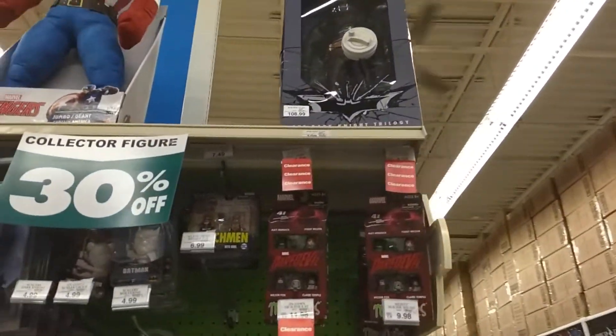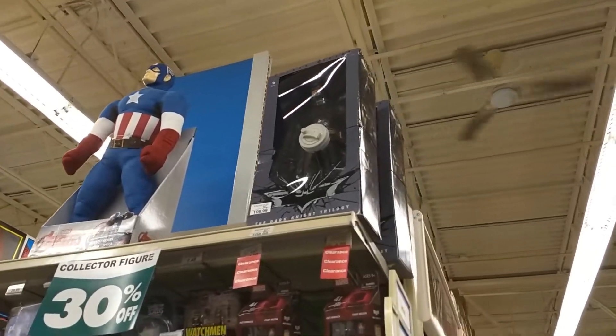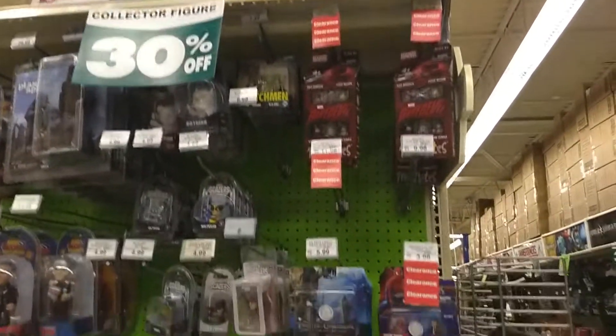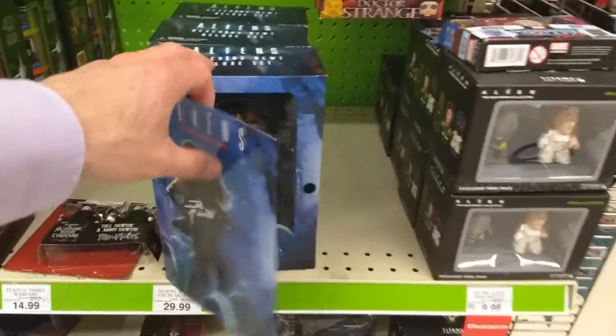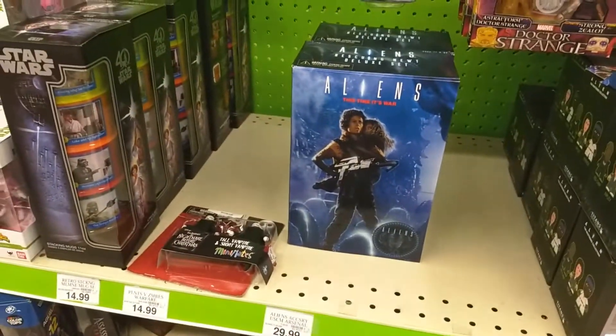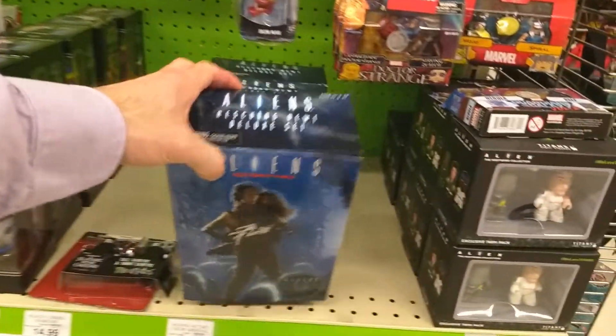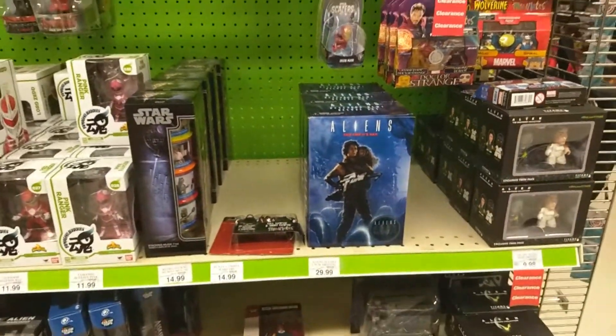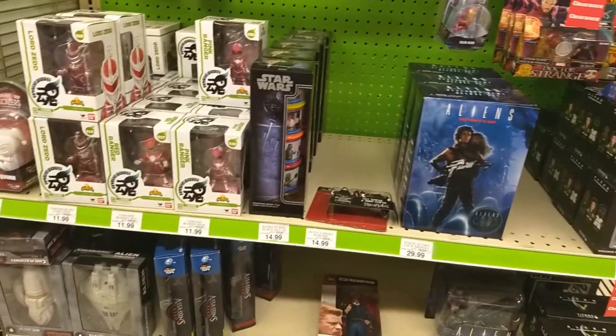Alright, collector corner end cap. We still got those quarter scale Batman figures, nothing else. We do have a couple of these two packs from NECA Aliens. I think they had those at like $40, so that's still gonna be like $30-ish.